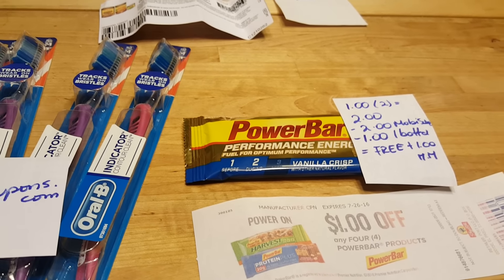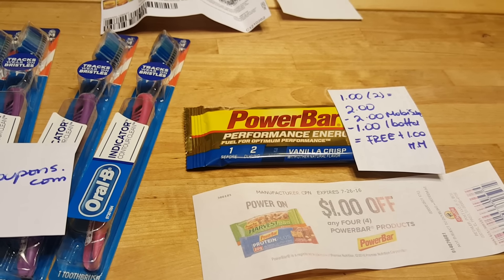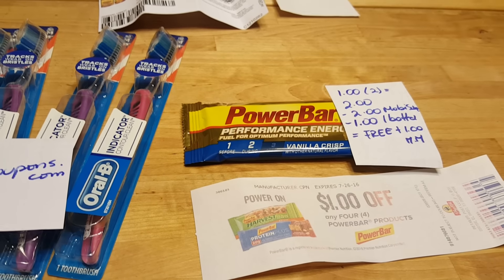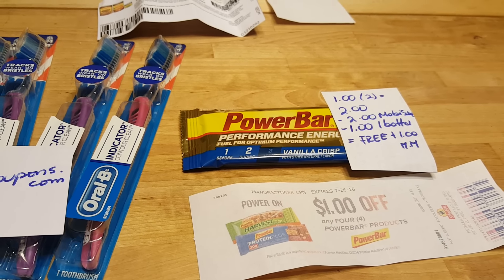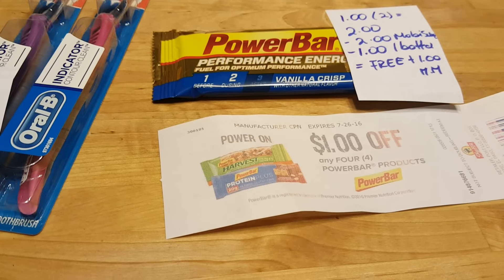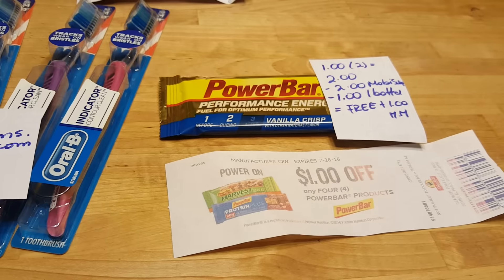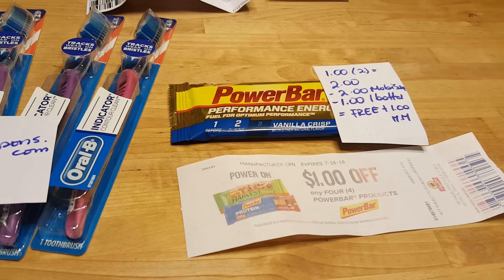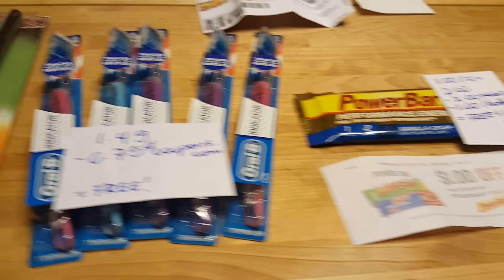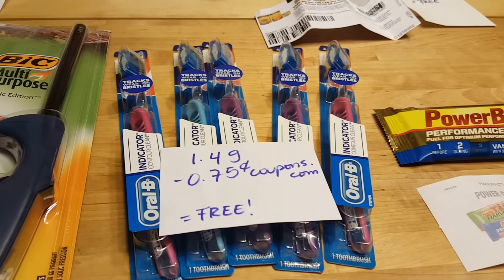I had a rebate for two from Ibotta and a $1-off-two from my butter app, so this would be free with a $1 money maker without any coupons. But I also got a $1-off-four coupon, and this is producing a Catalina as well. If you have access to SmartSource.com, you can print out what I believe is a $2 coupon.